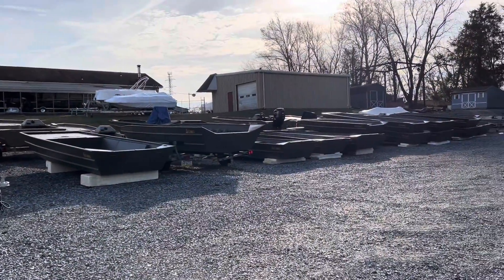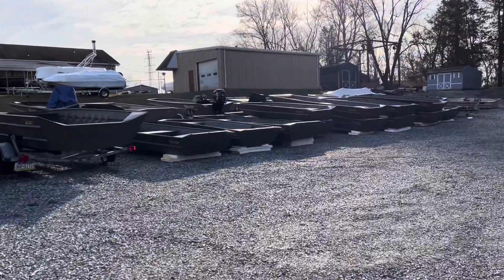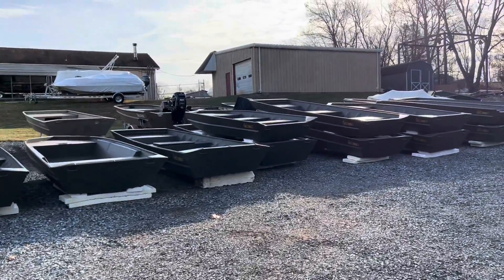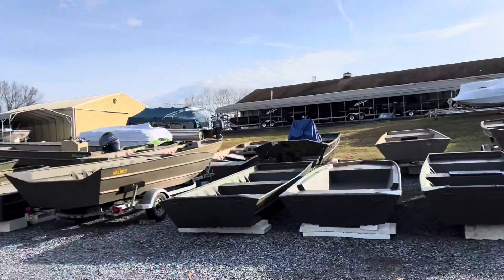If you are looking for an aluminum boat, give us a call — I'm sure we have something that'll work for you. 717-944-4232. Large in-stock inventory. Ducky's Boats, www.duckiesboats.com.